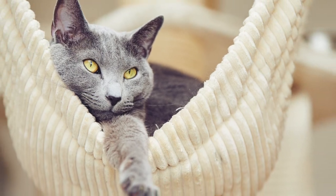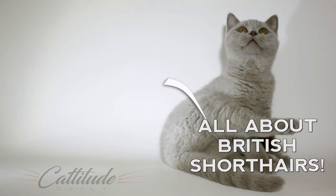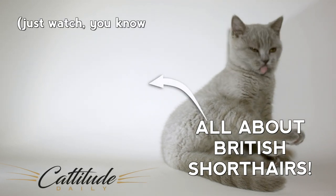If you're a sucker for that beautiful blue coat, then you'll love to learn about British Shorthair cats. Check out the next video to learn all about these chubby-cheeked cuties. You know you want to!